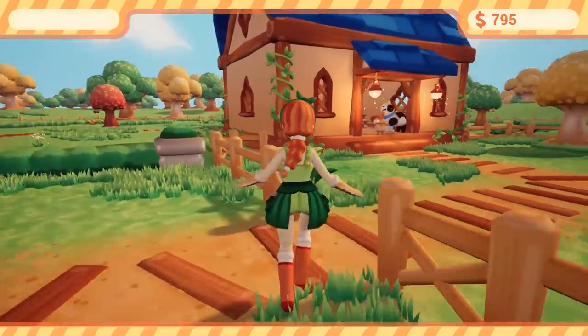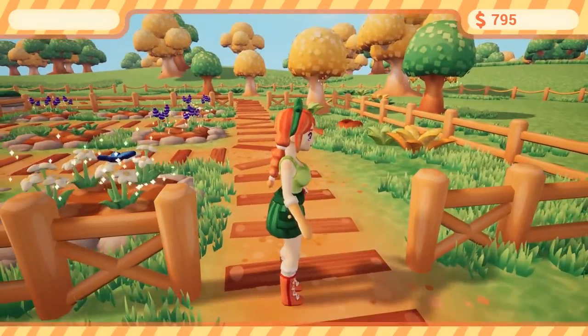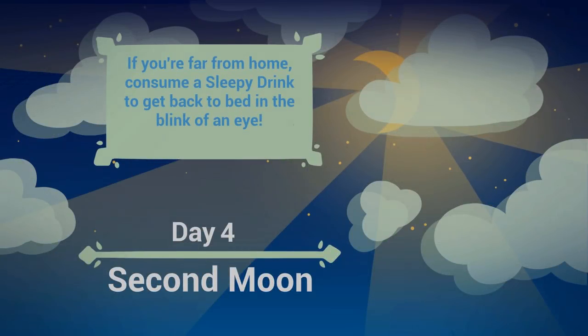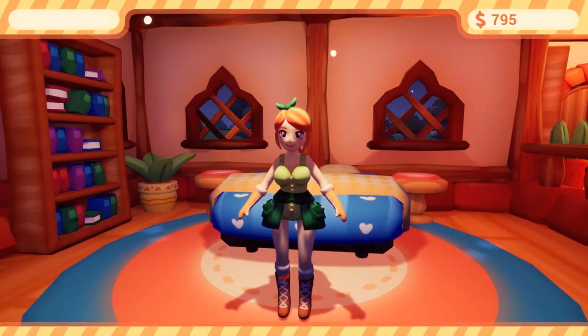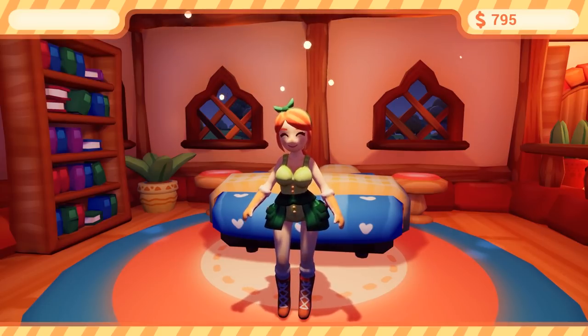So I've unlocked all the animals, all the garden slots, all the potions, worked out how to make and use them all. The only thing I hadn't used was sleepy drink — let's see how that works. Get back to bed in the blink of an eye. So there we are — every single potion made, used, sold, all the animals unlocked, all gardens unlocked. What a cute little game, really really sweet. A lovely start with really nice base mechanics and a really interesting idea.